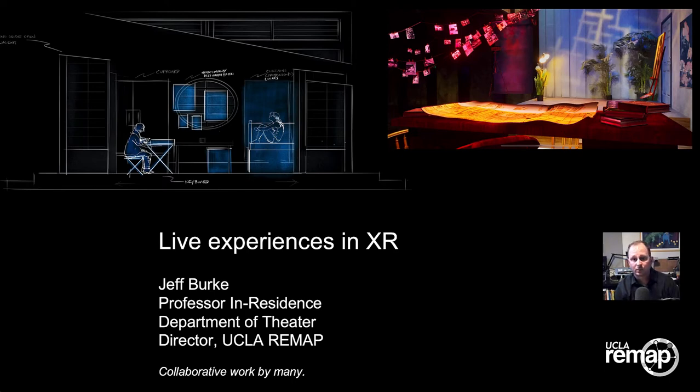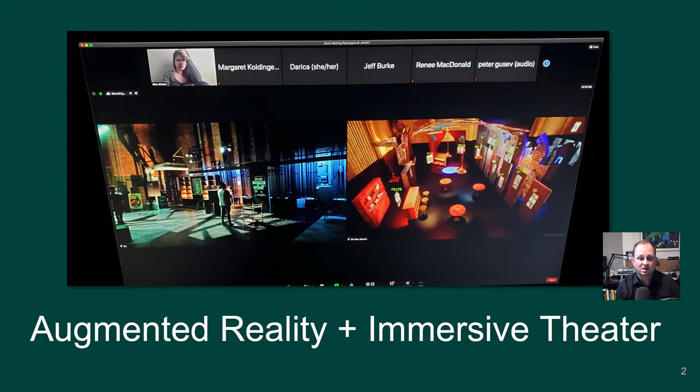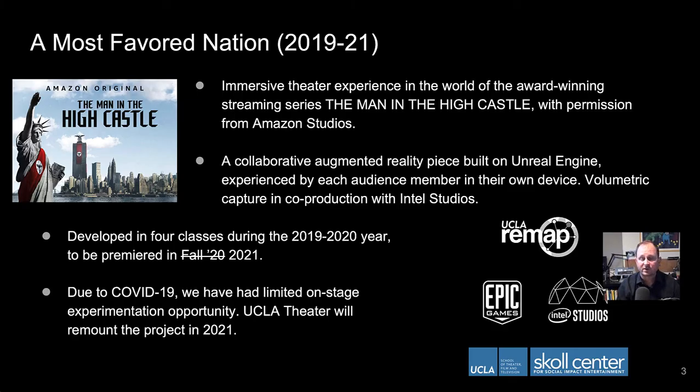Hi, my name is Jeff Burke. I'm a professor in the theater department and one of the faculty directors of UCLA REMAP, a joint center of the School of Theater, Film and Television, and the Samueli School of Engineering. I'm going to talk very briefly about research and live experiences in extended reality, starting with an AR and immersive theater project called The Most Favored Nation.